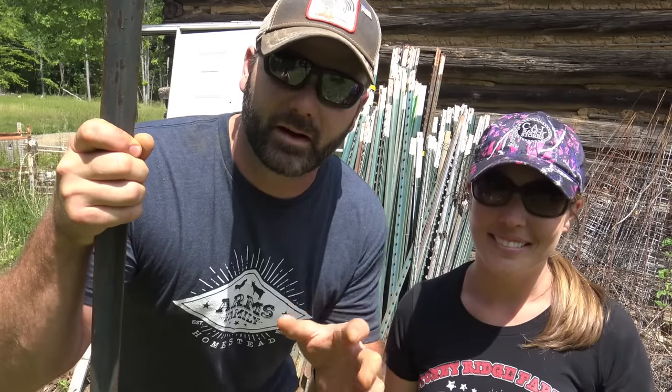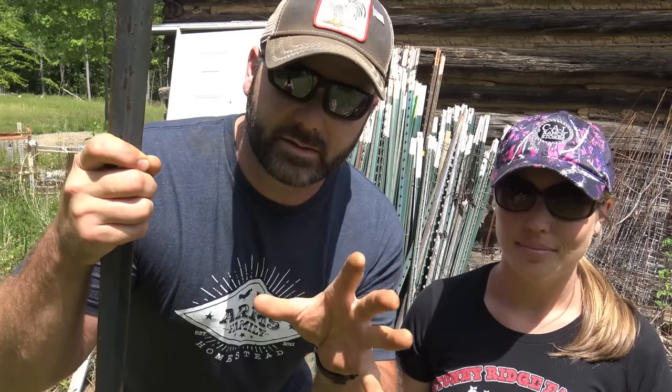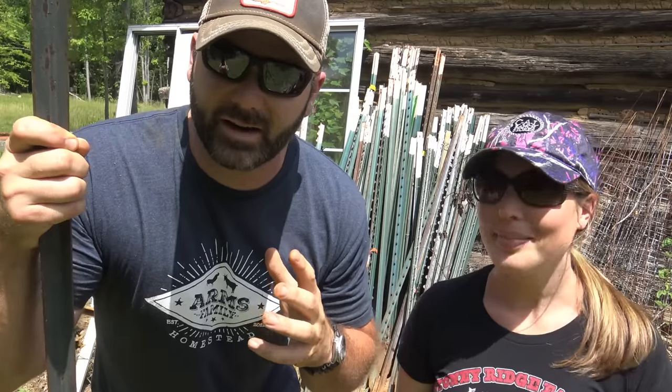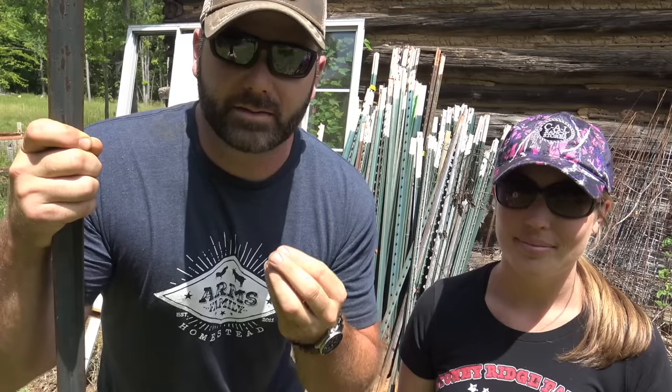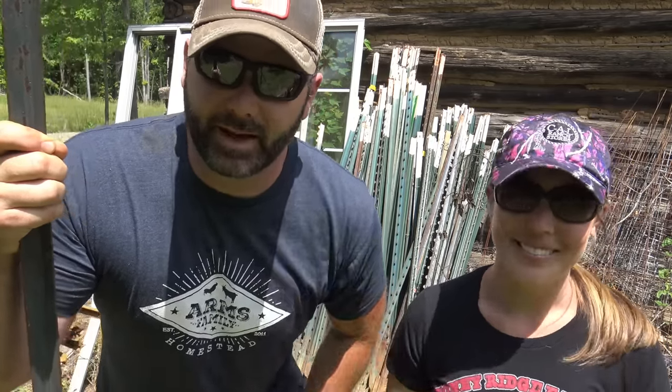Hey folks, it's Josh, Stony Ridge Farmer. Welcome to the farm vlog. Today me and Mrs. Stony Ridge have a little project going on. We've been working in the garden, got a few things planted, and we have a big-time deer problem here on the farm. We're going to show you a fencing system that actually works — fencing in our orchard, our garden, and our vineyard area, which has grapevines, thornless blackberries, and blueberries planted. Come along and we'll show you how to keep the deer out.